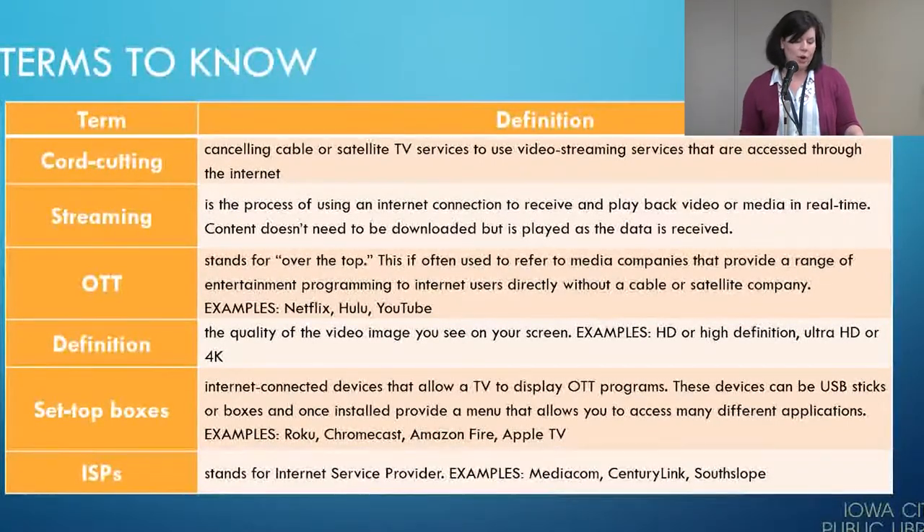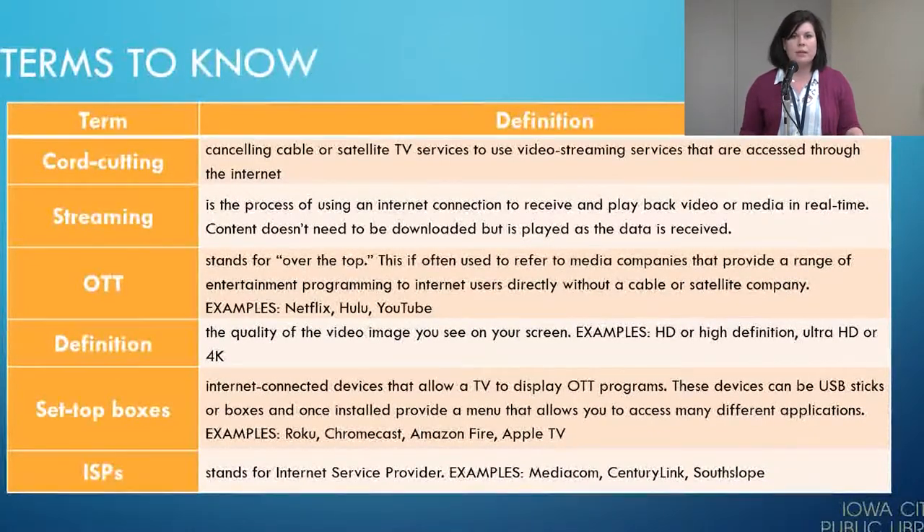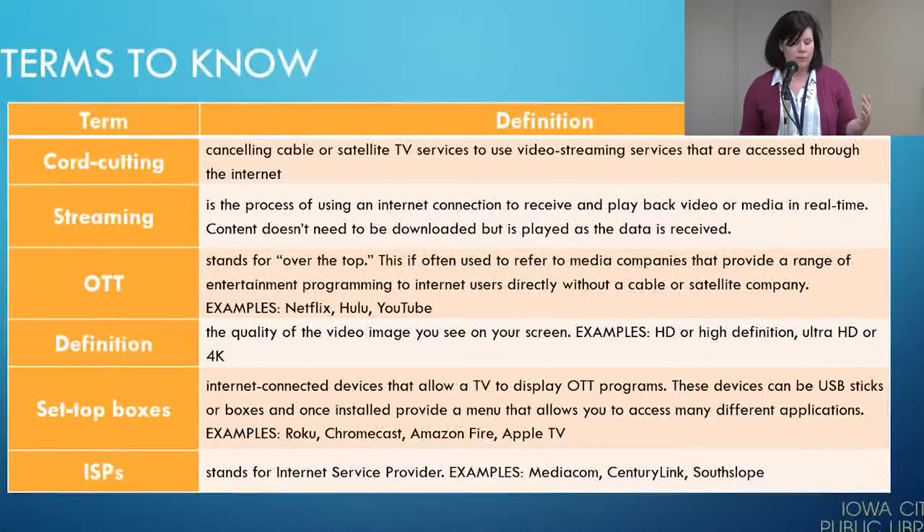OTT stands for over the top. This refers to media companies that provide a range of entertainment programming to internet users directly, without a cable or satellite company. Those companies include Hulu, Netflix, and YouTube — I'm sure you're all very familiar with those.